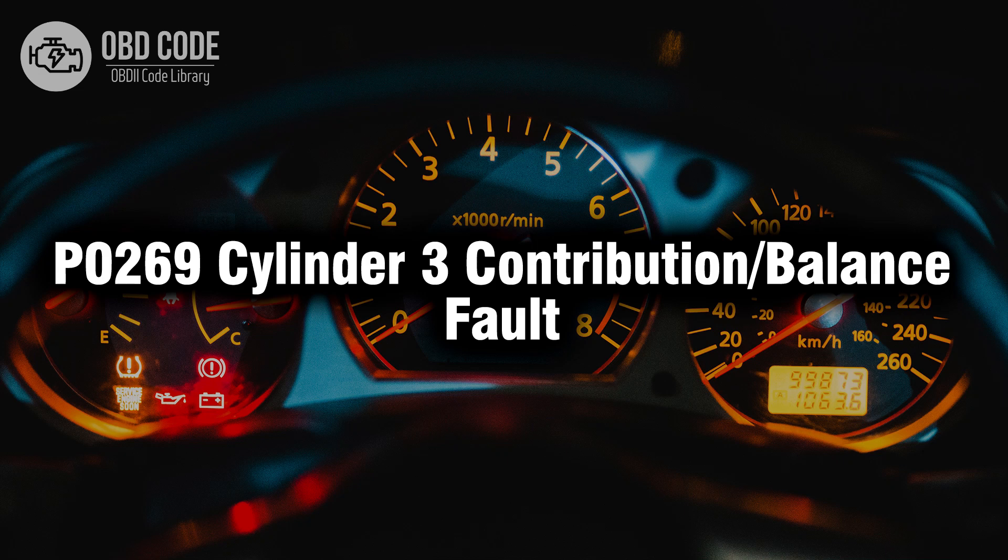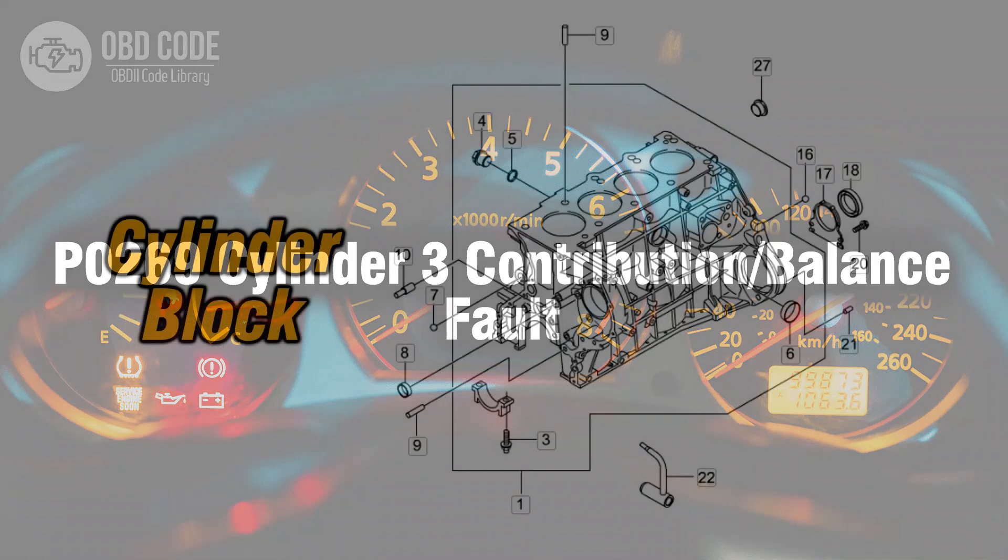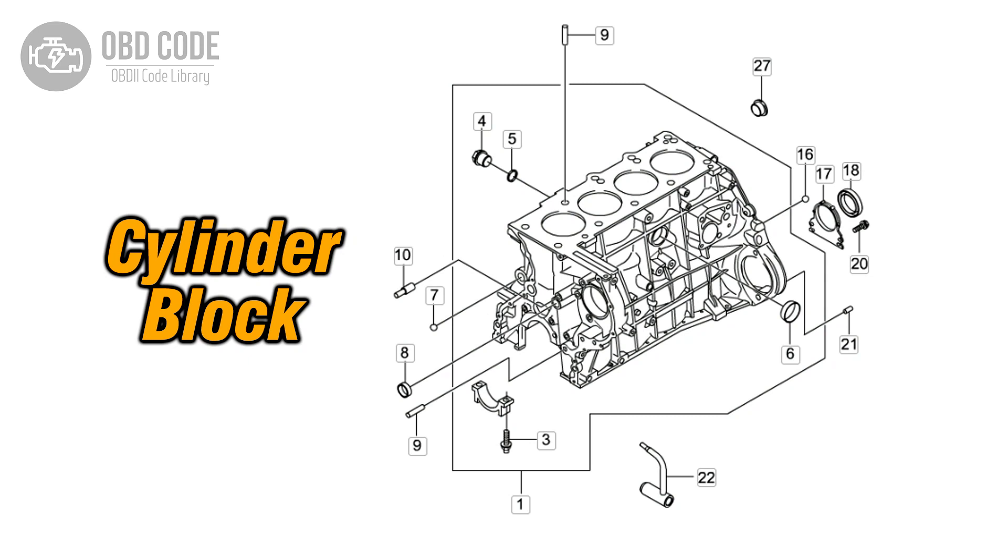Welcome. In this video we will talk about code P0269, its symptoms, causes and possible solutions. The P0269 trouble code is linked to cylinder 3 contribution or balance fault, indicating an issue with the contribution or balance of cylinder 3 in a multi-cylinder engine.